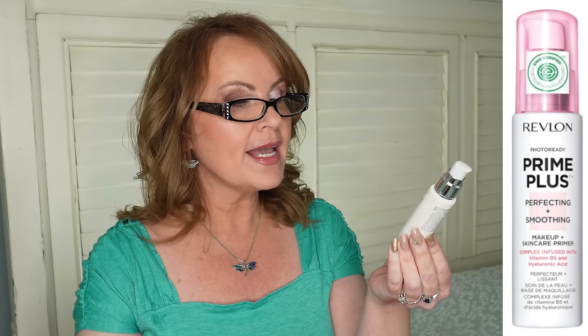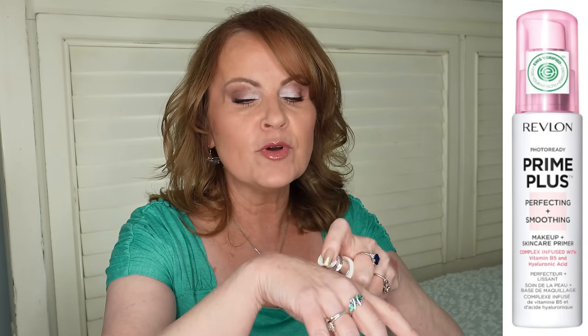Another product I've loved for a very long time — this is not my first tube — is the Revlon Photo Ready Prime Plus Perfecting and Smoothing Makeup and Skincare Primer Complex, infused with B5 and hyaluronic acid. This is one of the best primers I've ever used on my very mature skin. It smooths, hydrates, and evens out my complexion without drying me out. Nothing matte about it — it fills in pores and fine lines. I've put this in a dupes video as an almost identical dupe for a hourglass primer.